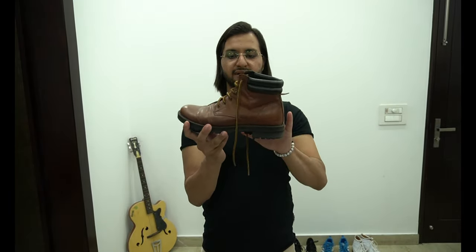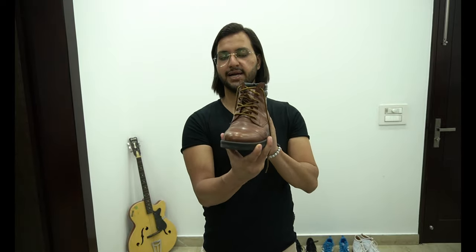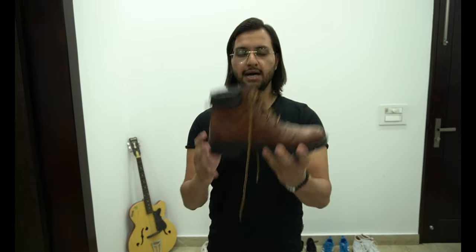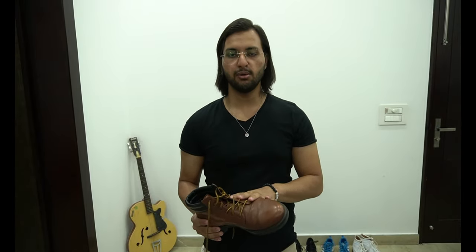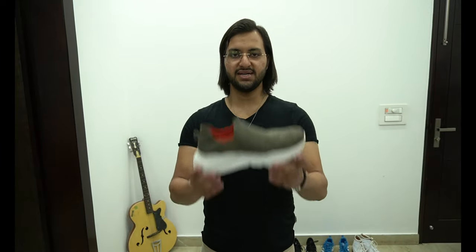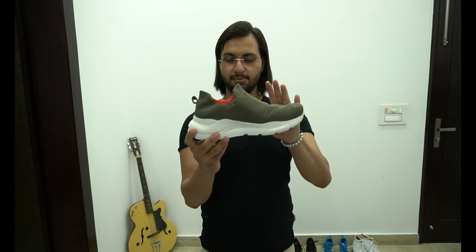Number nine — camel color boot. I purchased this from Woodland and paid like 5500 rupees. Right now it's not in good shape, as you can see. Actually, a year ago I took the shoe to the cobbler to get it polished — I don't know what that guy did, he messed it up.